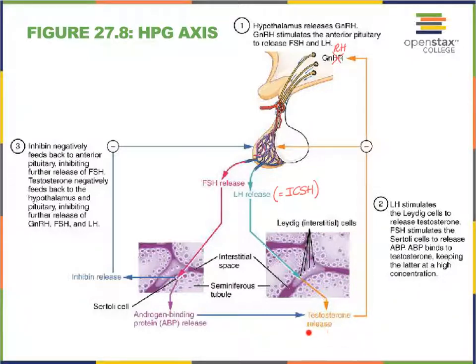But as testosterone levels begin to rise, we're going to see that these rising levels will kick into a negative feedback mechanism so that now everything is going to slow down. We also see that the Sertoli cells will be able to release inhibin, which also has a negative effect on particularly the anterior pituitary. So the two regulatory hormones are going to be inhibin and high levels of testosterone.